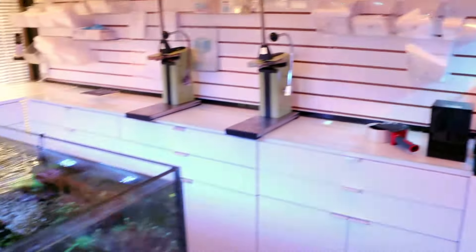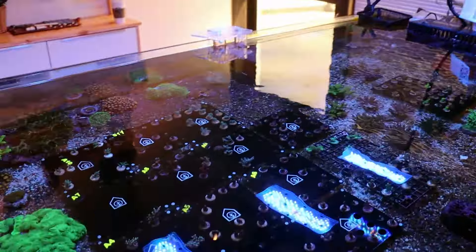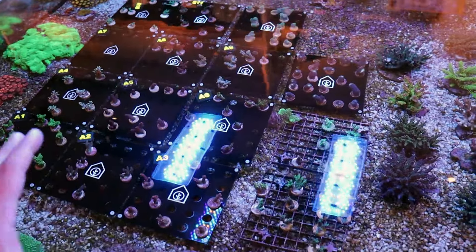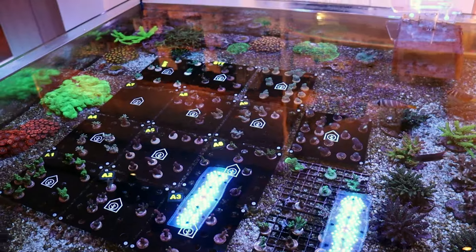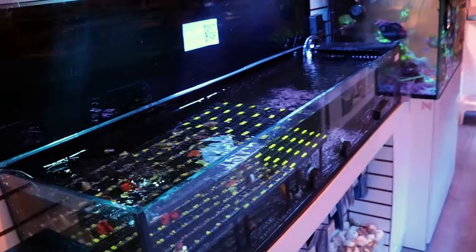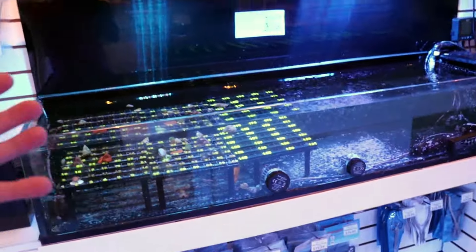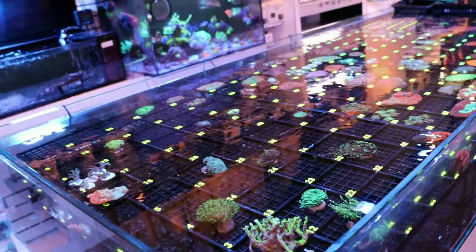I'm thinking about moving the WYSIWYG to somewhere else in the store. Right now this is our acro frag section — it's a little light, we don't have too much in stock. But I don't get the same color in this tank, not nearly as good as that one over there. I've played with the lights; it's hard to get flow in something this big — it's about 140 gallons in here. We don't really have that much acro in the store so I feel like it's just asking me to make that change.